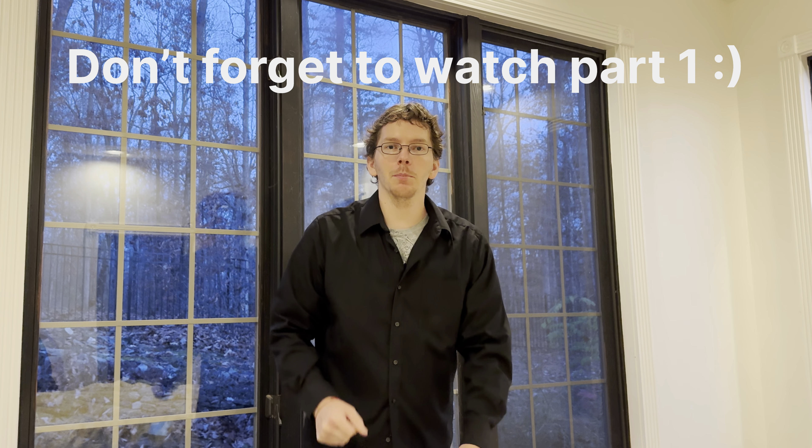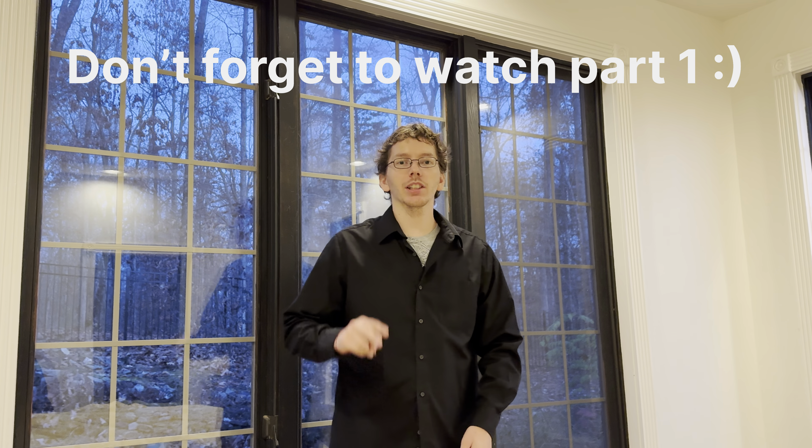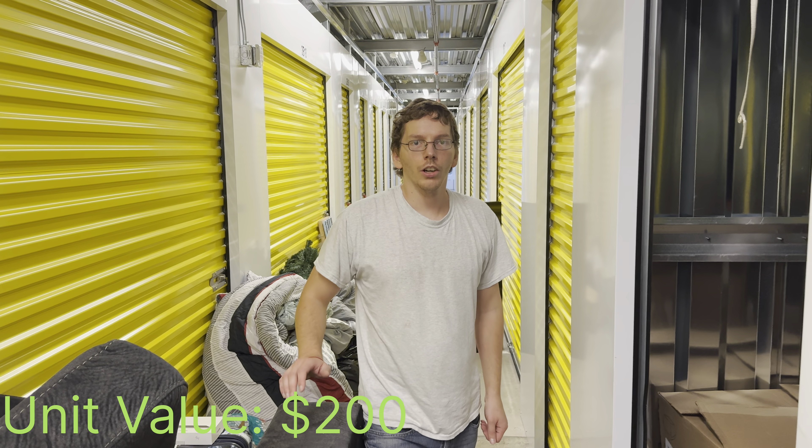What's up y'all, Treasure Boy here. If you haven't seen Part 1 of this video, go ahead and take a look — I'll have a link in the description. This is Part 2, hope you enjoy.